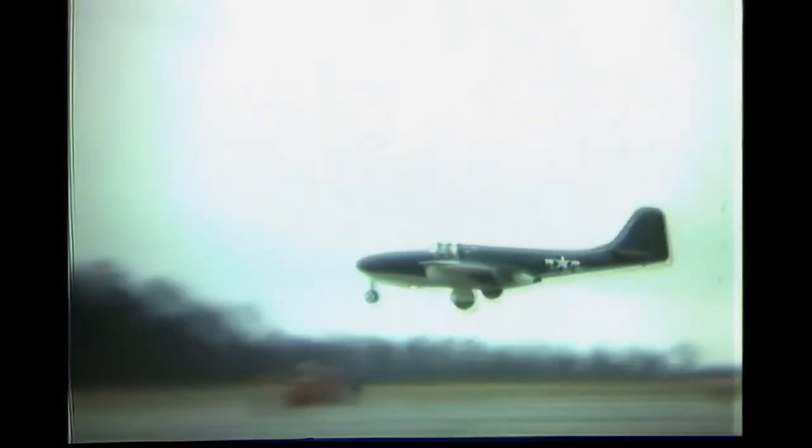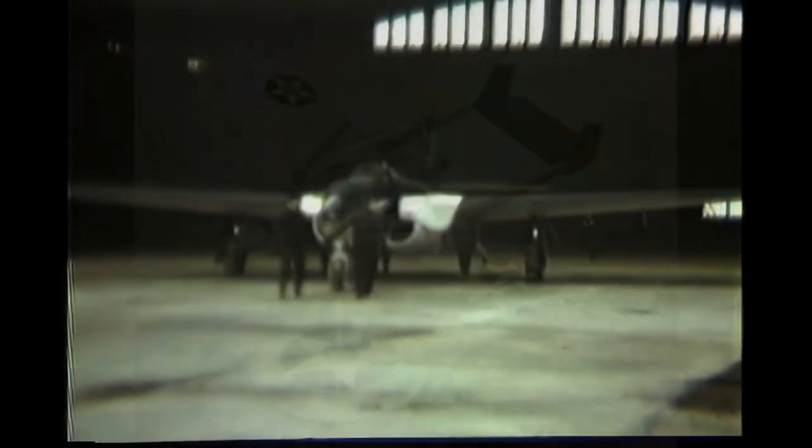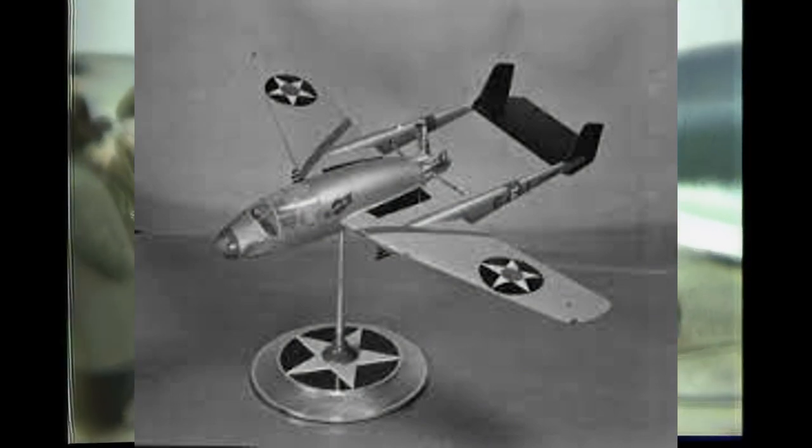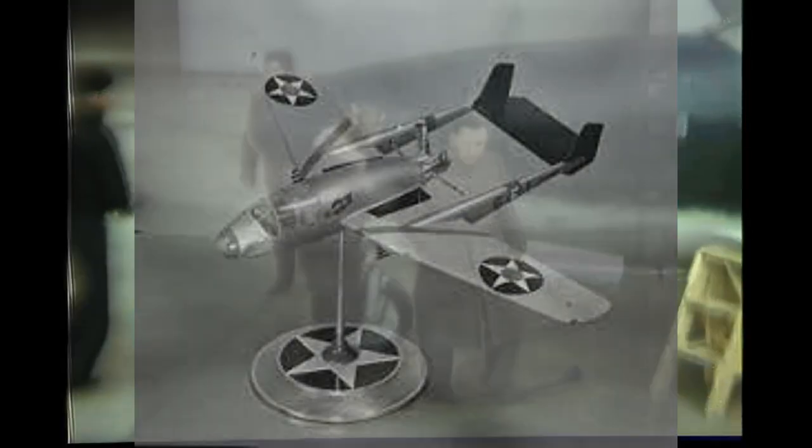General Electric was offered the job to build an American version of the engine in September 1941. At the same time, the Bell Aircraft Corporation was approached to build a fighter to use the new engines, as they had free capacity and some interesting designs like the P-39 Airacobra. The jet fighter project was an absolute secret between the Army Air Force, Bell, and General Electric. Bell was working on the XP-59 prototype fighter, which had been cancelled, so the jet project was started under the same name, implying it was a propeller aircraft.